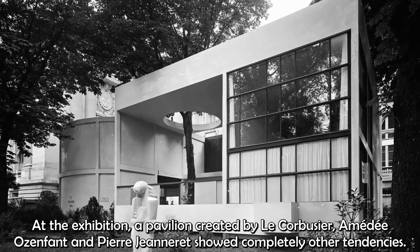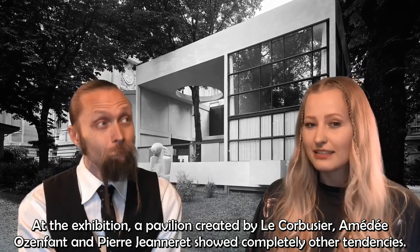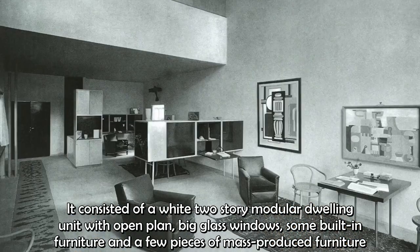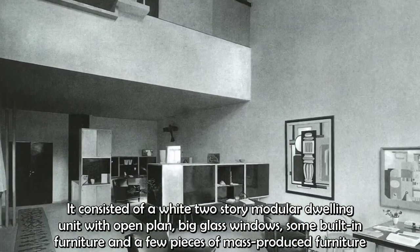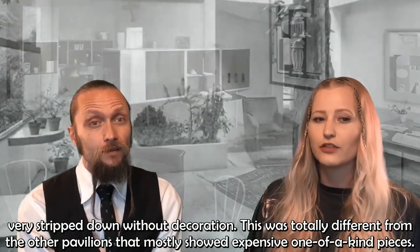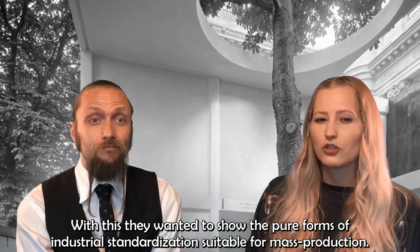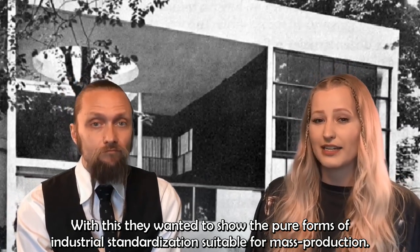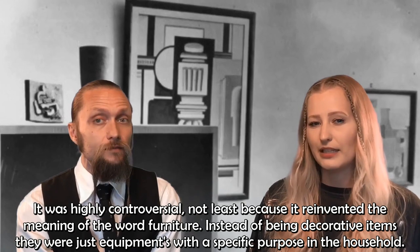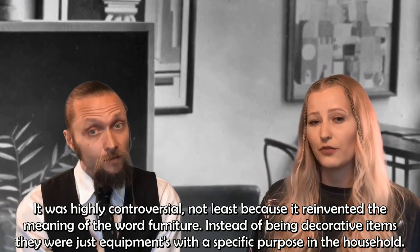At the exhibition, a pavilion created by Le Corbusier, Amédée Ozenfant and Pierre Jeanneret showed completely different tendencies. It consisted of a white two-story modular dwelling unit with open plan, big glass windows, some built-in furniture and a few pieces of mass-produced furniture — very stripped down and without decoration. This was totally different from the other pavilions that mostly showed expensive, one-of-a-kind pieces. With this, they wanted to show the pure forms of industrial standardization suitable for mass production. It was highly controversial, not least because it reinvented the meaning of the word furniture — instead of being decorative items, they were just equipment with a specific purpose in the household.